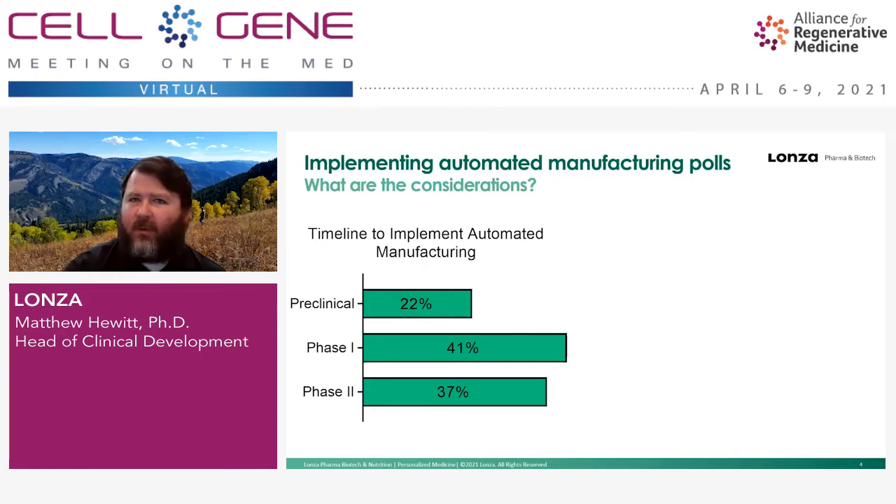There were various considerations for waiting — one is speed to the clinic: you just want to go and see whether your therapeutic works. Also, the upfront cost to move to an automated system is considered. But there are other considerations: if your program is successful and you do need to move to an automated system, you're going to face time costs as well as monetary costs for a full clinical product comparability study. You need to keep that in mind.